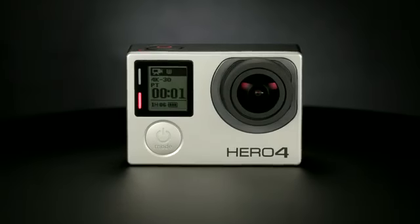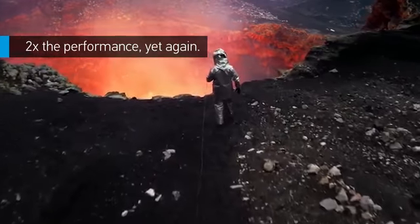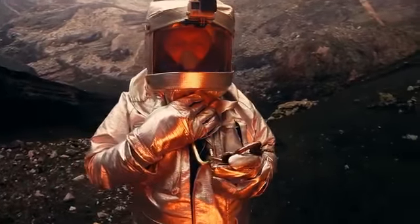The wait is over. We're proud to introduce HERO4 Black, the most advanced GoPro ever. Featuring a formidable new image signal processor, HERO4 Black is a vastly more powerful camera than its best-selling predecessor.